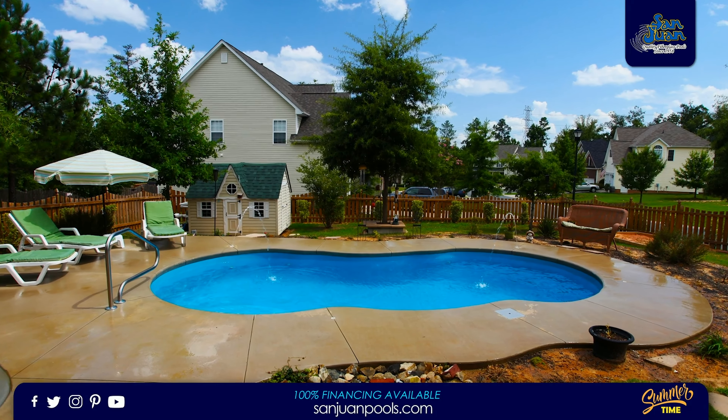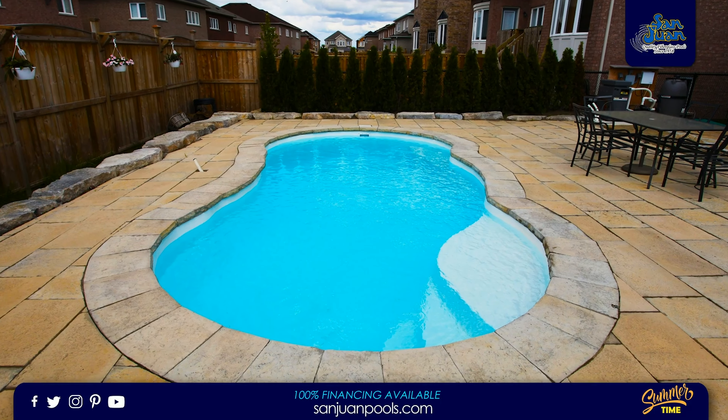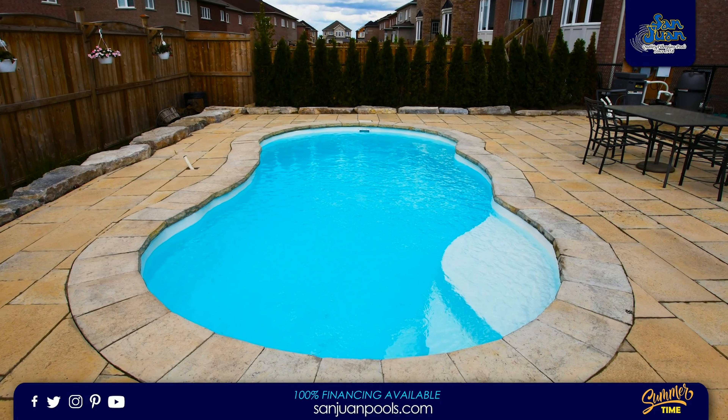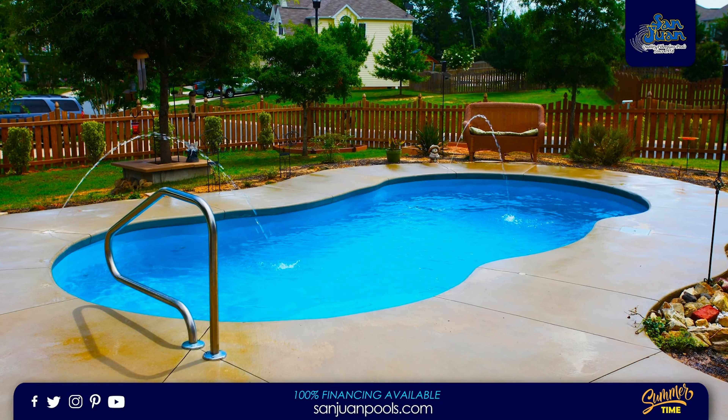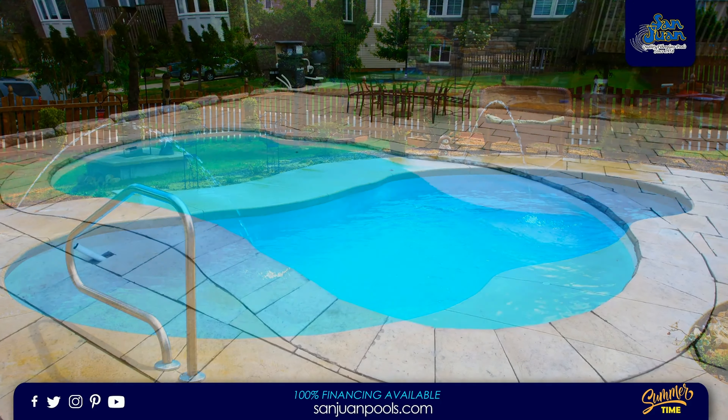Its overall water volume of 6,000 gallons makes it exceptionally easy to maintain chemically. Secondly, its free-form design provides us with ample opportunity to fit in some great pool features. The Leilani sports a shallow end set of entry steps plus an elongated top step.